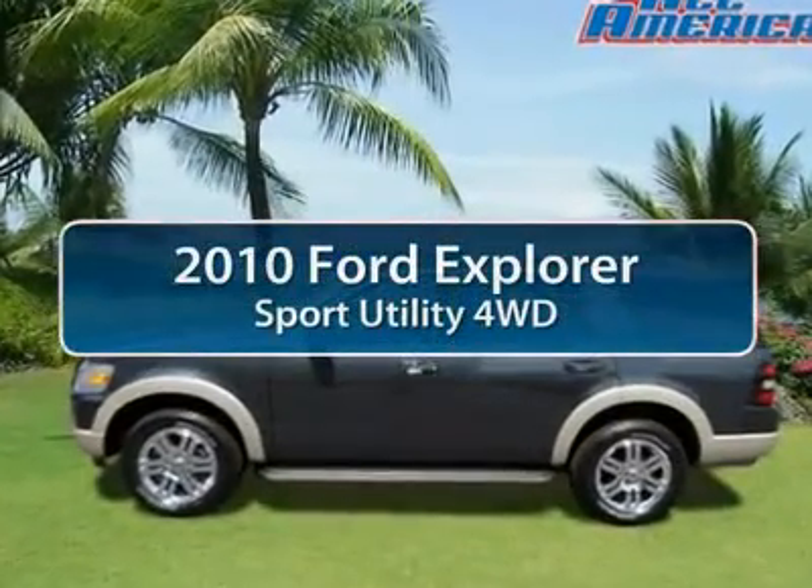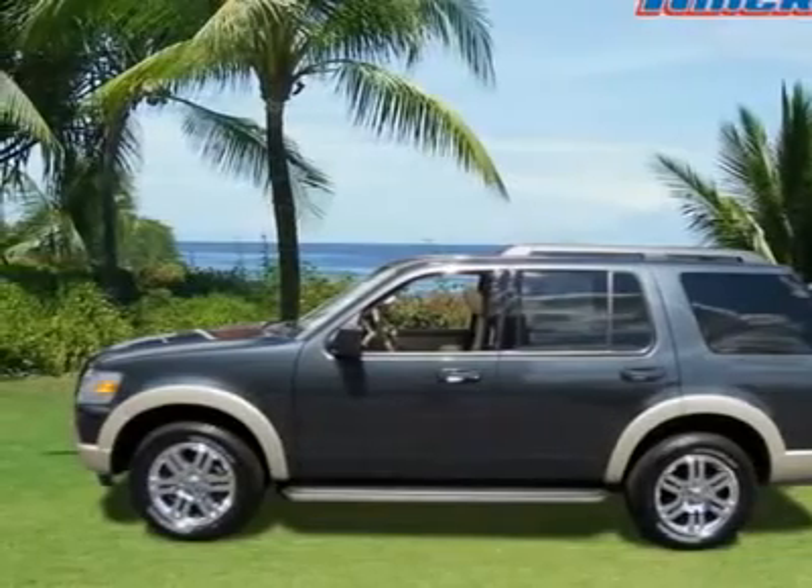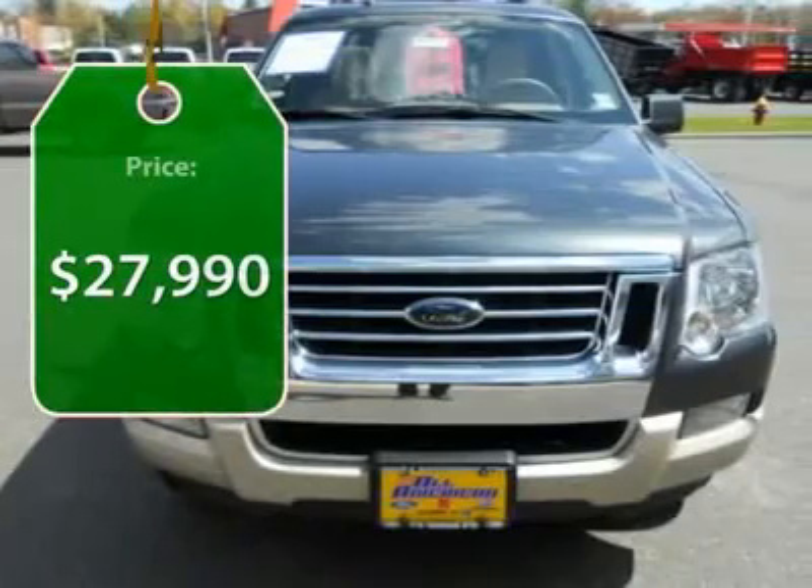The 2010 Ford Explorer. You've got a lot of capabilities to call on in a Ford Explorer — don't underestimate your choices. And it's priced below $30,000.